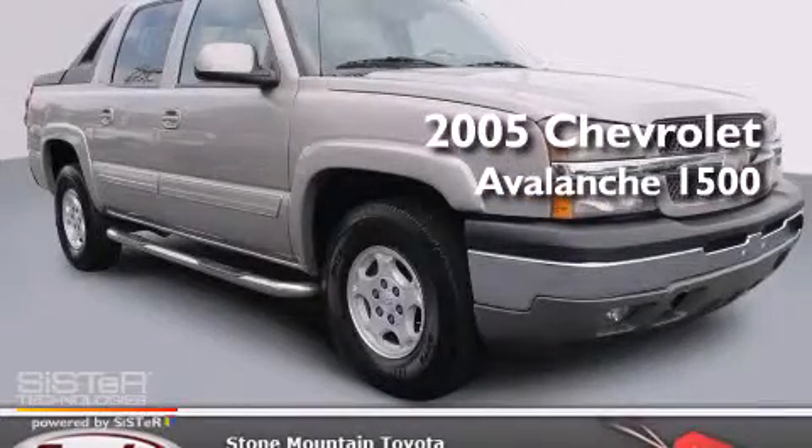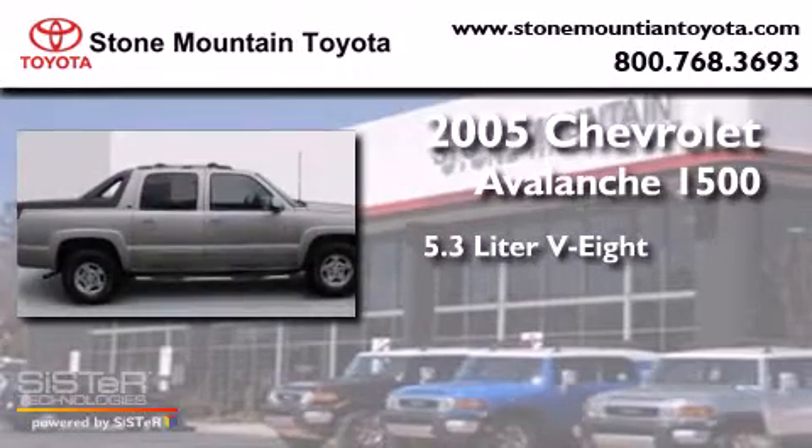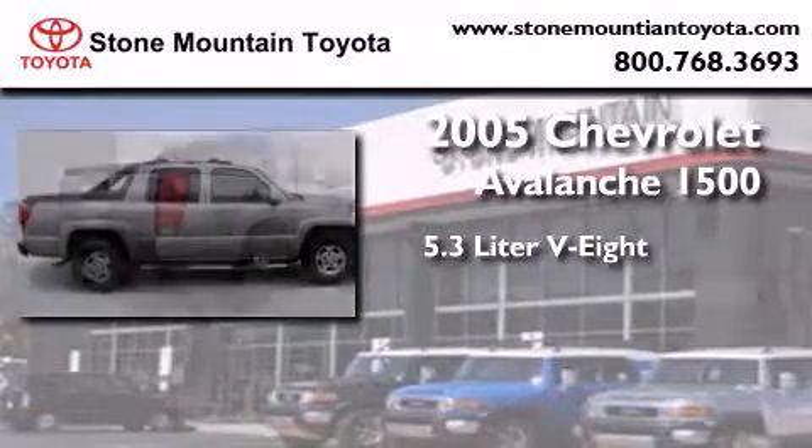This is a 2005 Chevrolet Avalanche 1500. It features a 5.3-liter, 8-cylinder engine, and an automatic transmission.